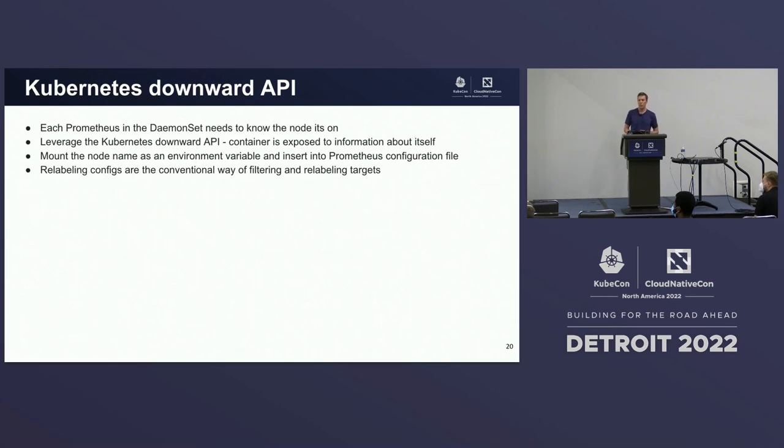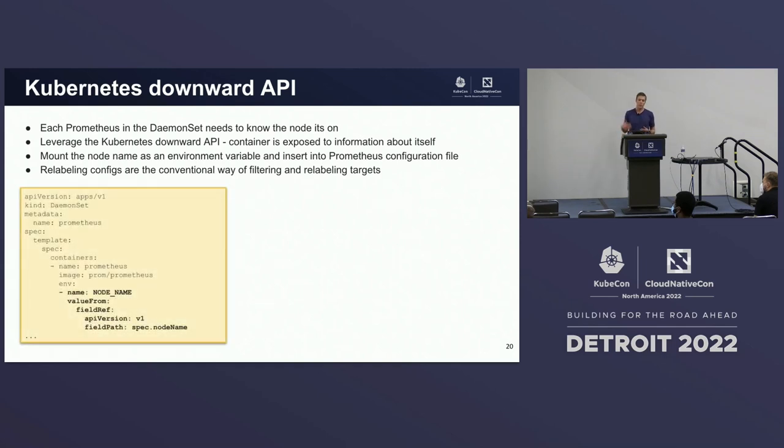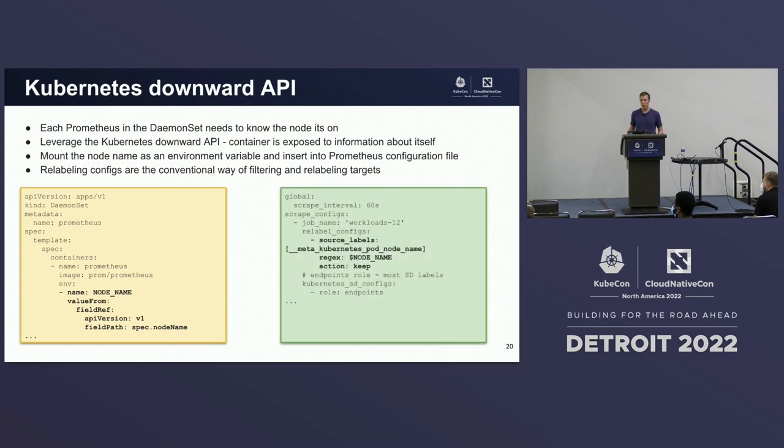How do we implement this? Each Prometheus server needs to know the node it's on at runtime. We can leverage the Kubernetes downward API, where a container is exposed to meta information about itself at runtime. We mount the node name as an environment variable to the container manifest. Then we use that in our Prometheus configuration — using relabel configs for target filtering. In this case, any incoming candidate target with a node name matching our environment variable is kept; everything else is implicitly dropped.